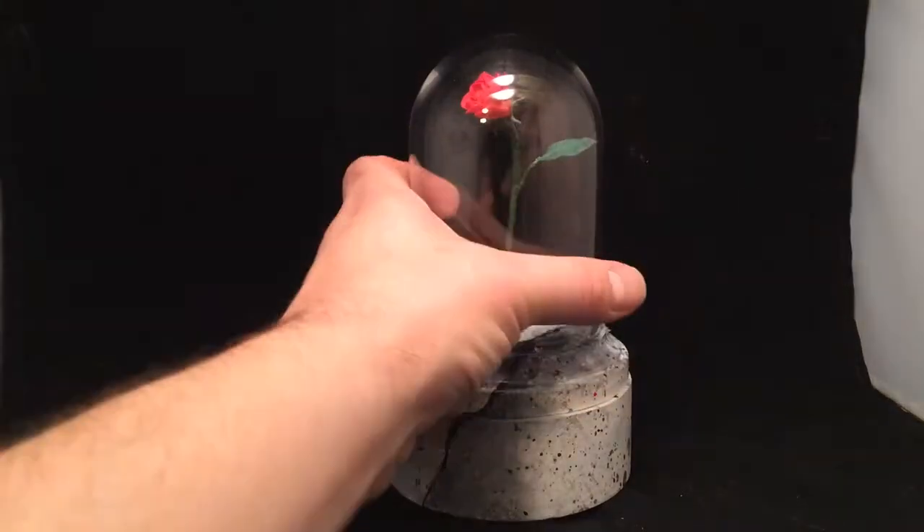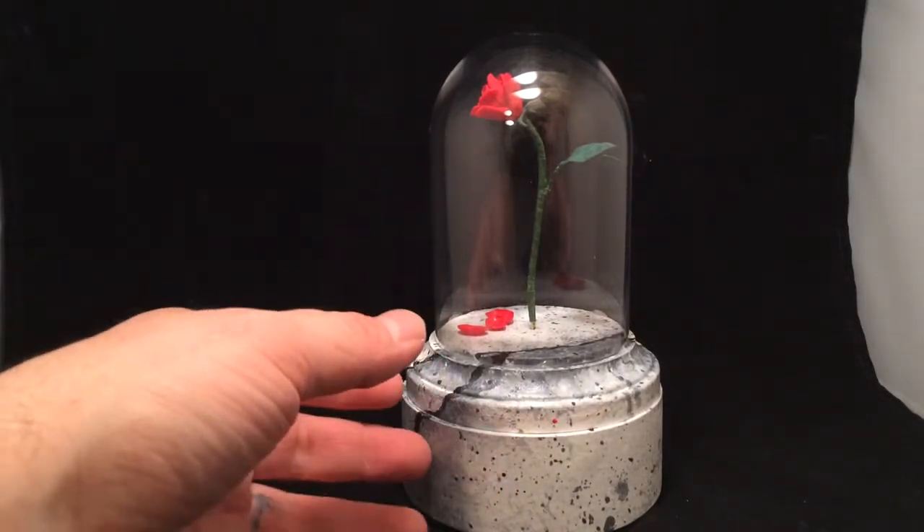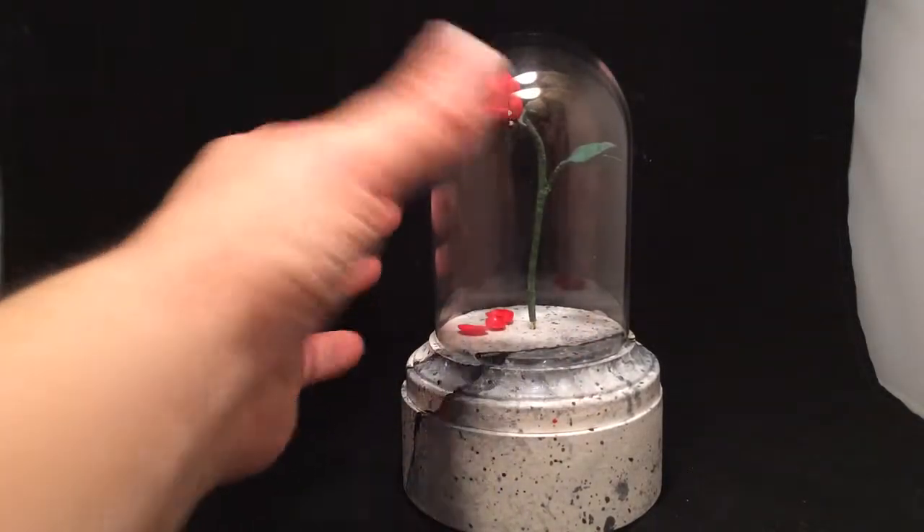So here we have the ring box. The rose itself is all hand sculpted. The base is a faux marble — it's actually created out of wood — and then there's the glass dome that sits on top.